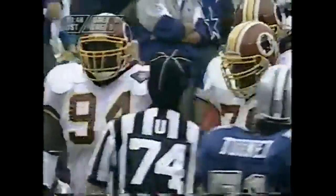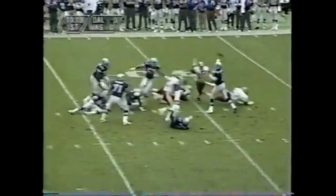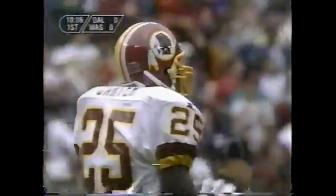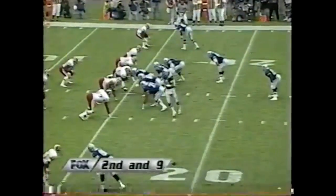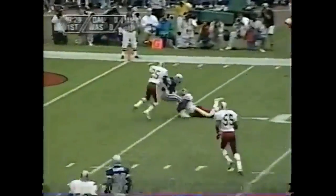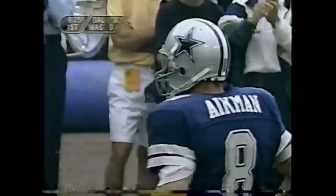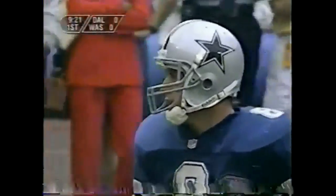Tony Woods came storming in for the Redskins. Aikman is getting pressure and his pass is knocked down by Carter, as Aikman gets hit after the throw. A penalty flag is down, and we are going to have a personal foul against the Redskins. Second down and nine — in motion goes Novacek, and the slant pass is caught by Irvin inside the five-yard line. It'll be another first down. Keep in mind the Cowboys are perfect inside the 20 this year.